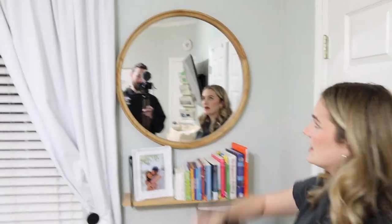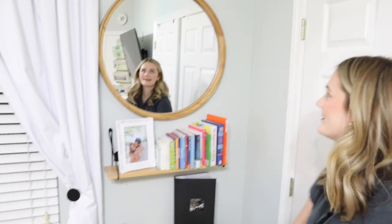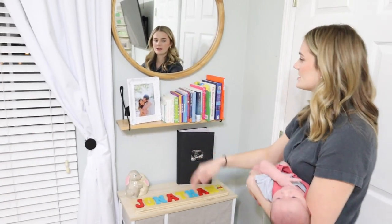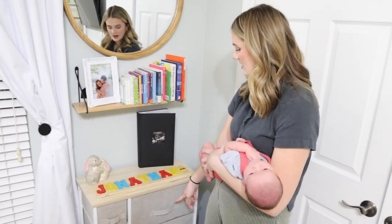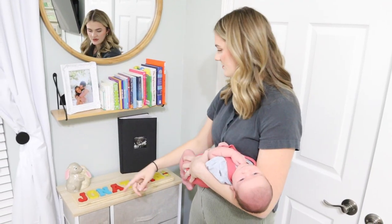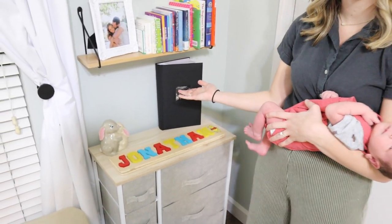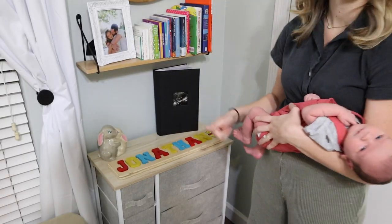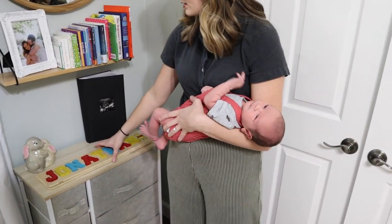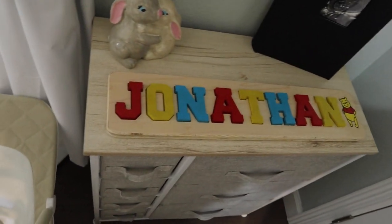Over here we have this mirror from Target — I love it. My mom wants to keep it and buy me a different one whenever we move out. This shelf is also from Target. We keep his smaller books up here and his bigger books that are too tall in the second drawer down here. We have a baby book here — it's mainly like pregnancy photos: gender reveal, baby shower, maternity photos. The girls from my mom's Bible study made Jonathan this puzzle, so I love that — can't wait for him to be able to use it.